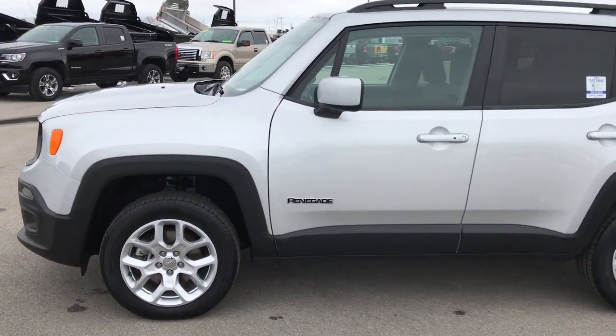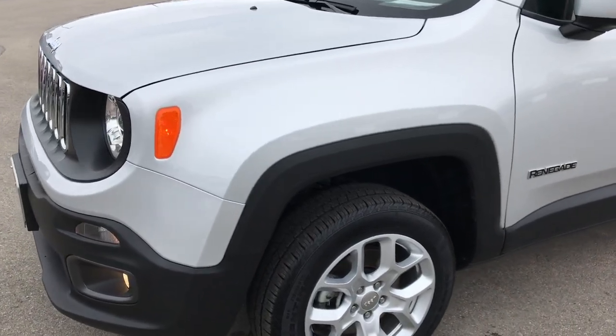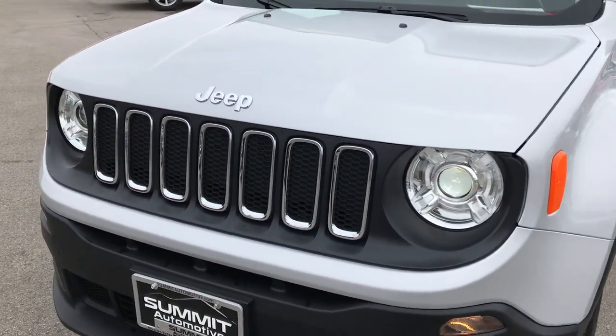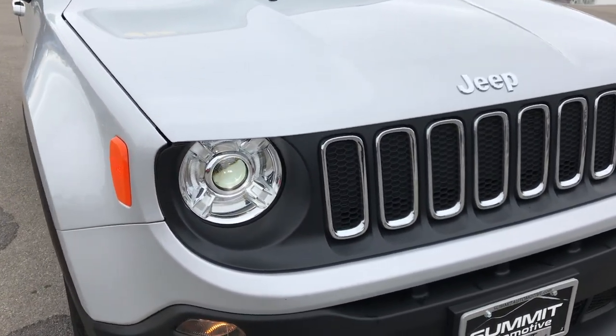This is stock number 7J437A. We are here at Summit Automotive in Fond du Lac, Wisconsin, your new and used Jeep headquarters. Today we are checking out this super clean, like-new 2017 Jeep Renegade Latitude.